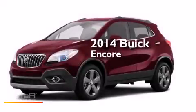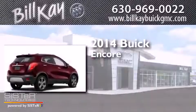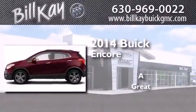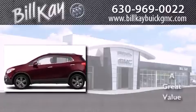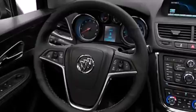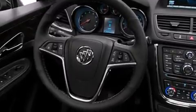This is a brand new 2014 Buick Encore. Its top features include a rearview camera, commercial-free satellite radio, traction control and stability control systems, roof rails, and a tire pressure monitoring system.